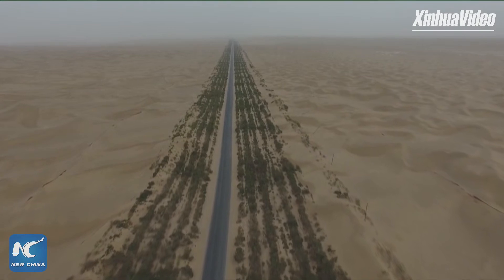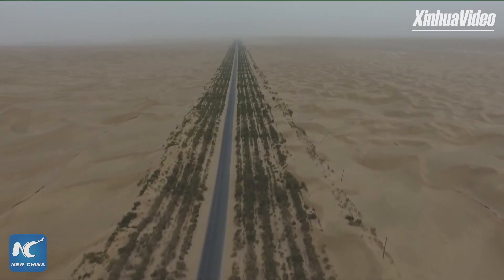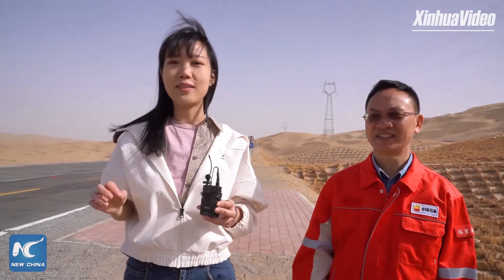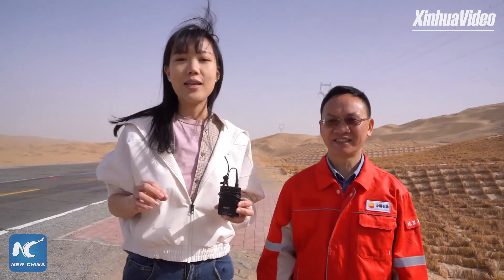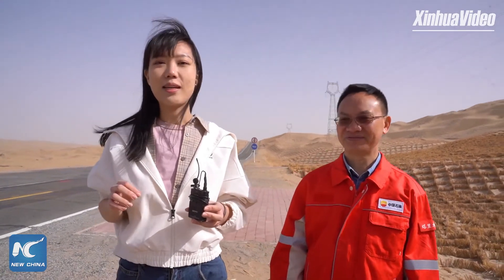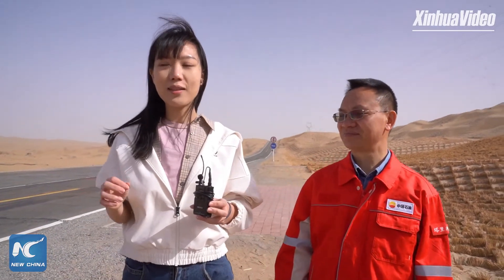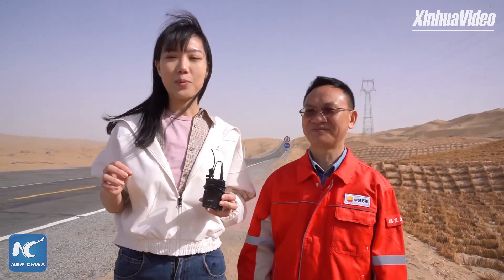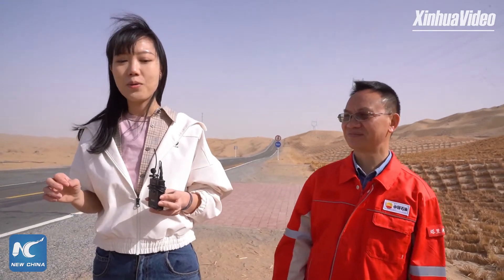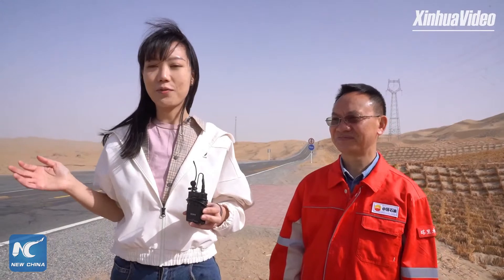The road construction was difficult because no one had built a road on a shifting sand desert before — this is the first example of such a road. After construction, we also had to protect the road from sandstorms, which was very challenging. So we started to build shelter belts on both sides of the road.